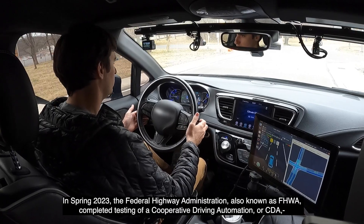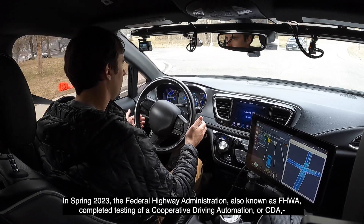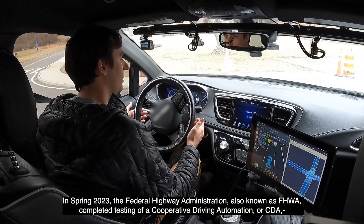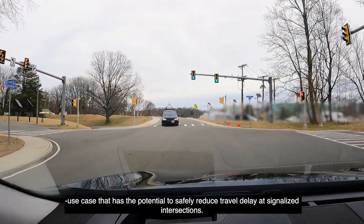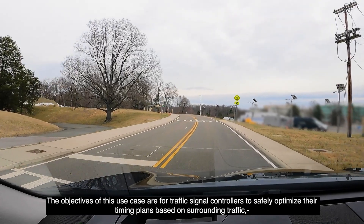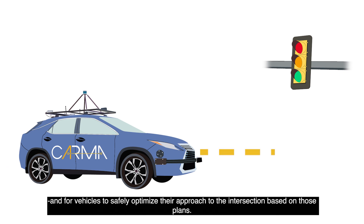In spring 2023, the Federal Highway Administration, also known as FHWA, completed testing of a cooperative driving automation, or CDA, use case that has the potential to safely reduce travel delay at signalized intersections. The objectives of this use case are for traffic signal controllers to safely optimize their timing plans based on surrounding traffic, and for vehicles to safely optimize their approach to the intersection based on those plans.